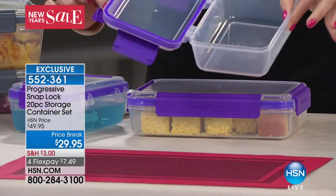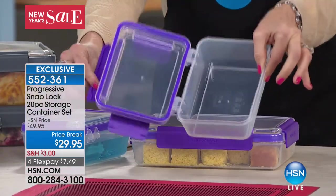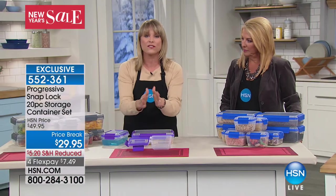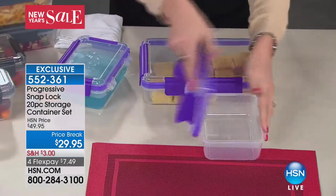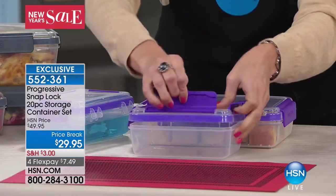Here's the cool thing about this food storage set that I've never seen in another one — the lid is attached. You can't lose the lid. It's a long time coming. The lid snaps three times into place, it's leak proof, and it has a silicone liner which keeps all the water and air out, keeping your food fresh. If you want to take the lid off, it snaps right off.